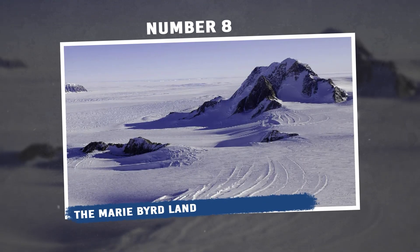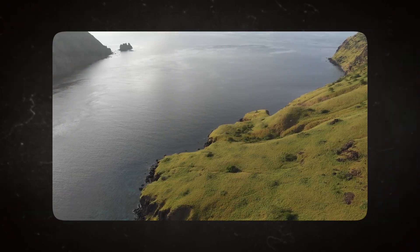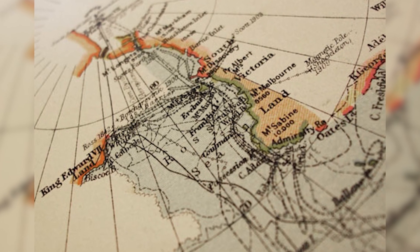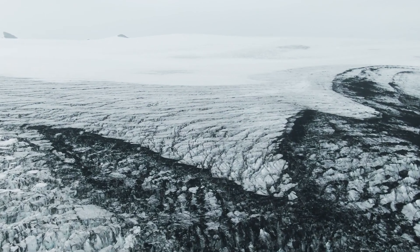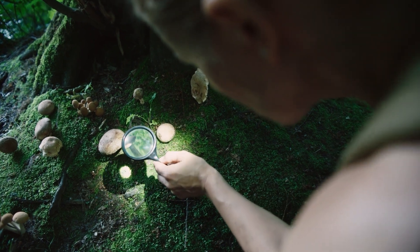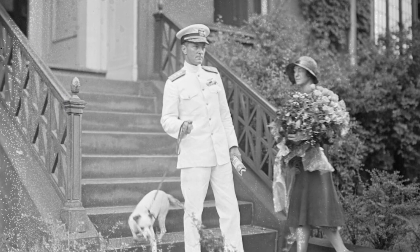Number 8: Marie Byrd Land. This vast expanse features ice-free land patchily distributed, ranging from small offshore islands to remote inland nunataks — permanently ice-free mountain tops emerging from the ice. The region also features an area traditionally referred to as Edward VII Land, located next to the western edge of the Ross Ice Shelf. Marie Byrd Land is home to about nine moss species and 80 species of lichen. When Admiral Byrd found this area during his 1929 aerial exploration, he named it after his wife Marie.